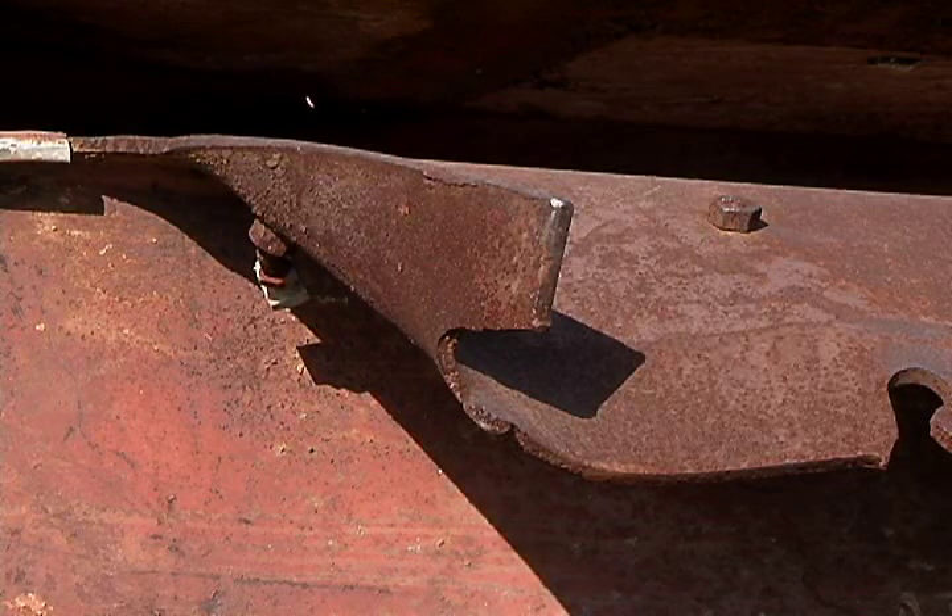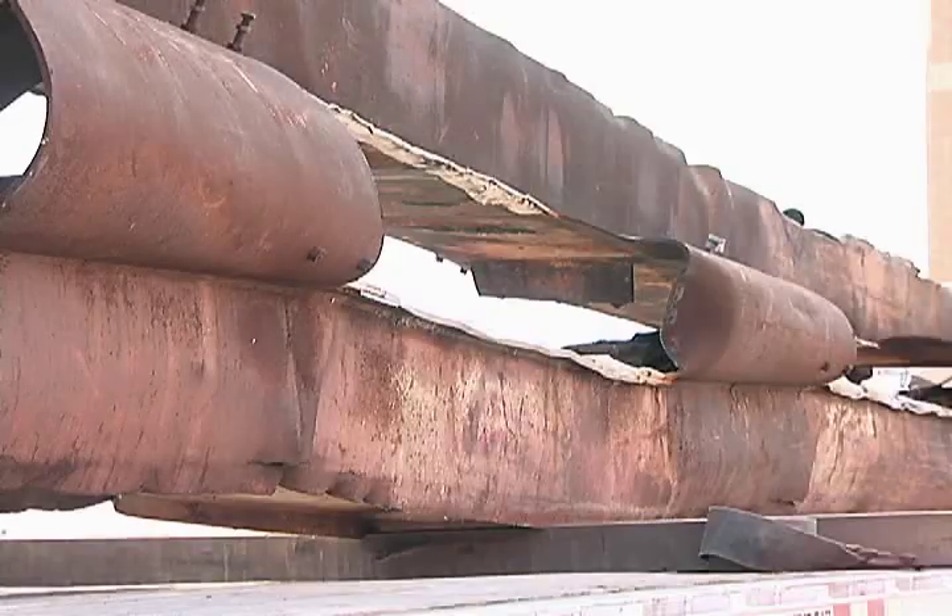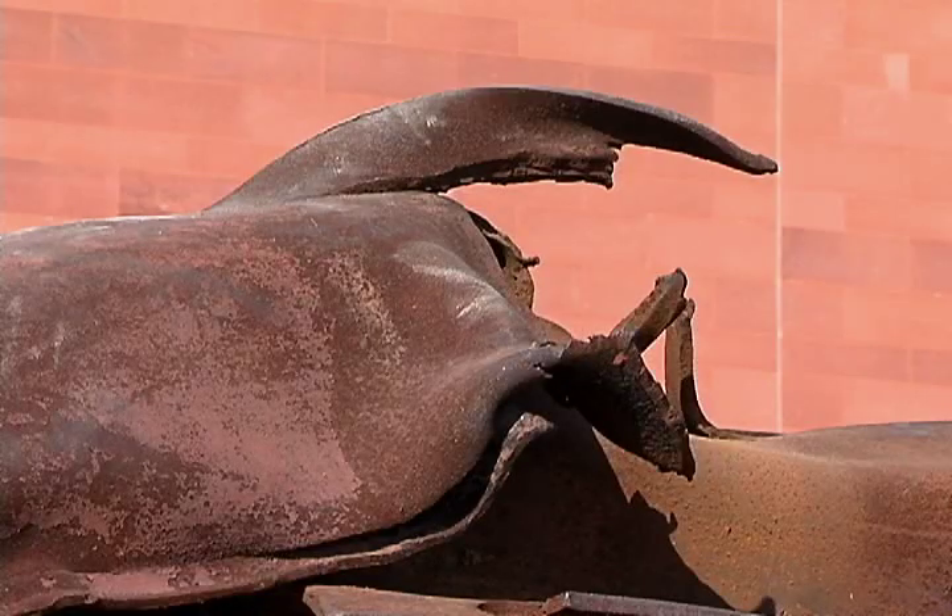We hope that people will come by and be reflective of it once we install it, and it will be installed and commemorated on September 11th of this year, which will be the 10-year anniversary. It's pretty dramatic.